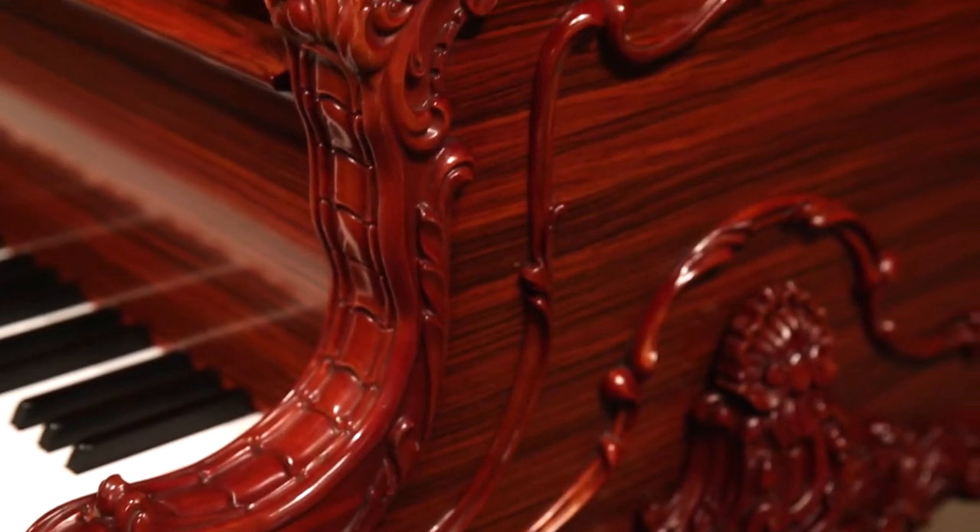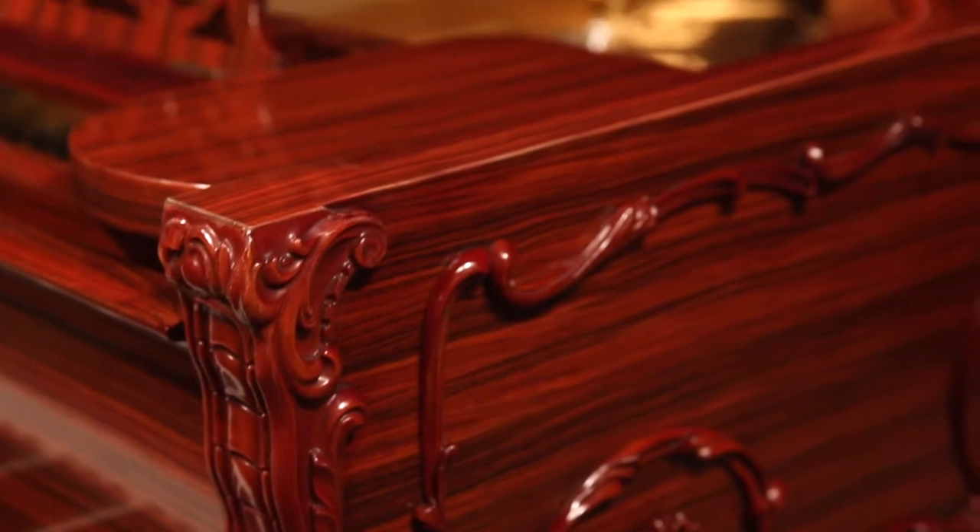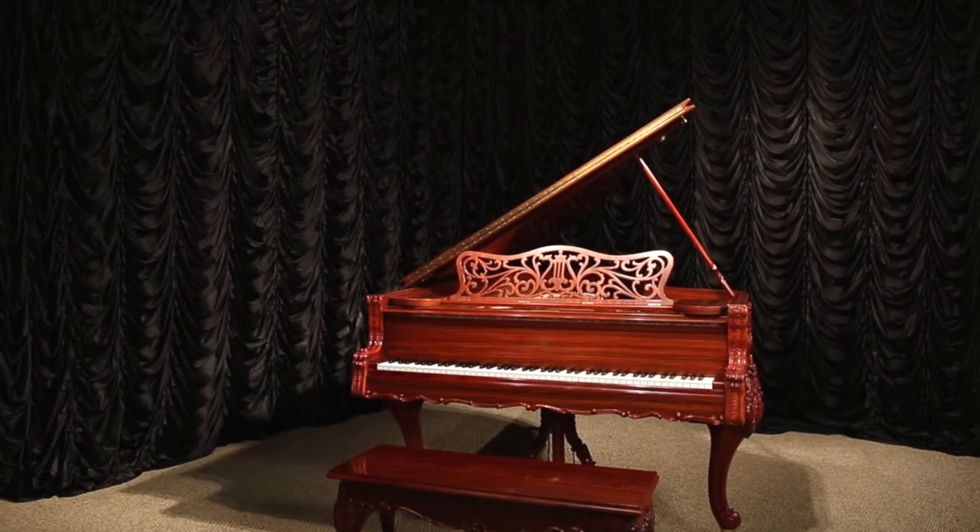Concert ready, the piano has been restored to like-new condition inside and out and will rival any new Steinway in tone and touch.